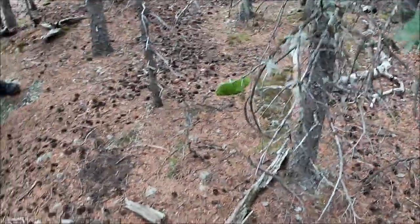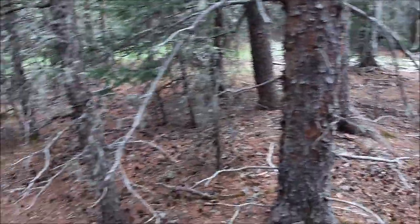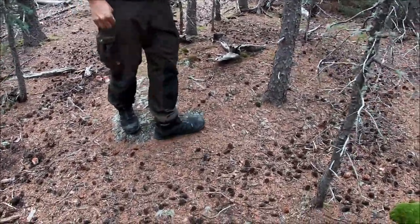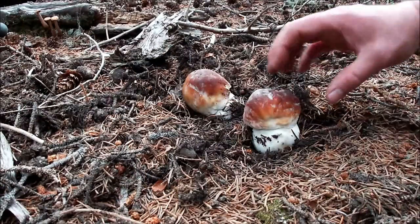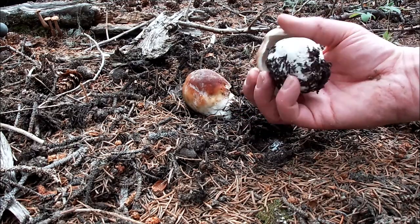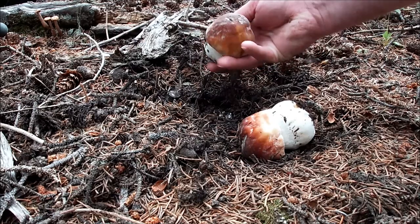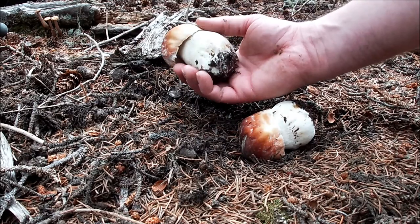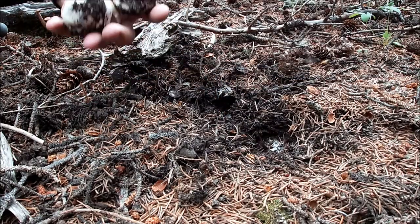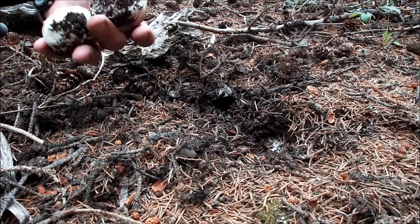Be careful where you're stepping because that little one was just poking out. These are fresh — no bugs at all. Ideal size. Feel the weight on just those two — we got a pound of mushrooms right there, over a pound, just in those little two. They're dense. Awesome — let's find some more. I think we're in a little patch here that somebody missed.